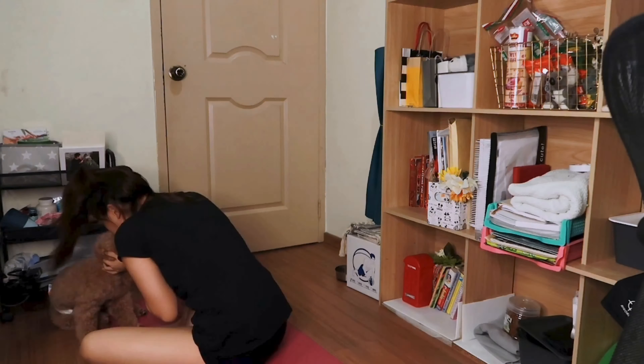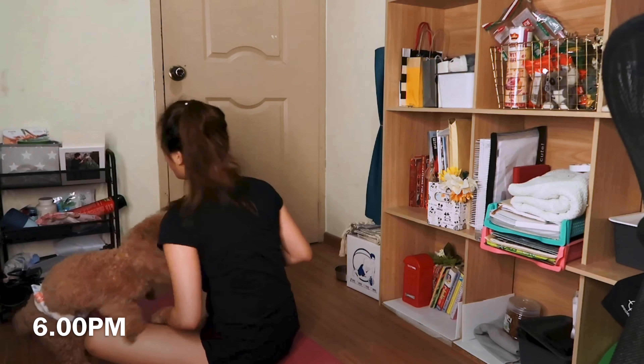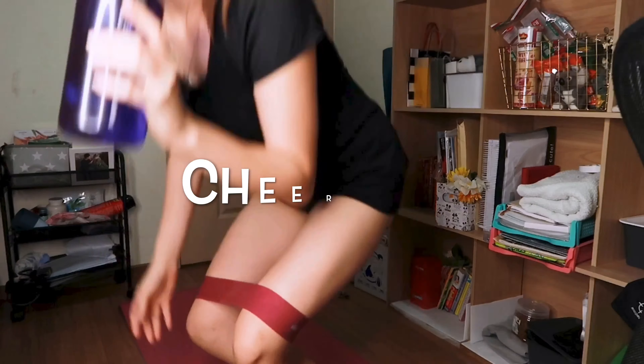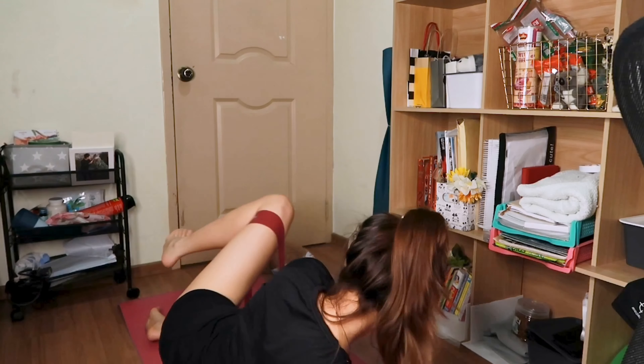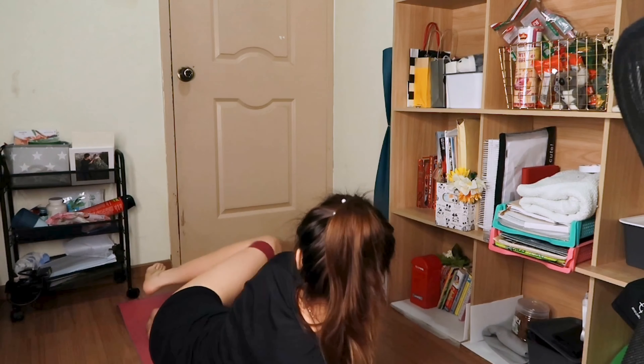Hi guys, welcome back to my channel. I look like this right now because I don't have any makeup on - I'm going to start my workout soon, which brings us to today's topic: my night routine, quarantine version. Before I start, please subscribe to my channel, give this video a thumbs up, and turn on your notification bell. I usually post on Sundays at 6 p.m.